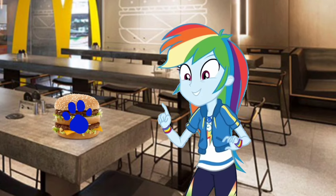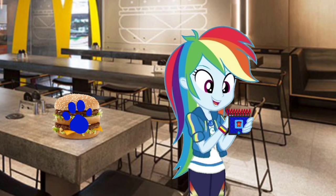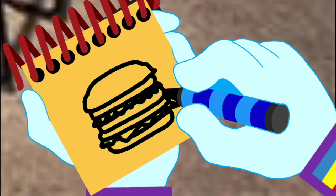You know what we need? Our handy dandy notebook! Okay, so a Big Mac burger. First we draw a bun, a meat patty, some lettuce, another bun, another meat patty, the cheese, another piece of lettuce, and a bun on the bottom. There — a Big Mac burger!